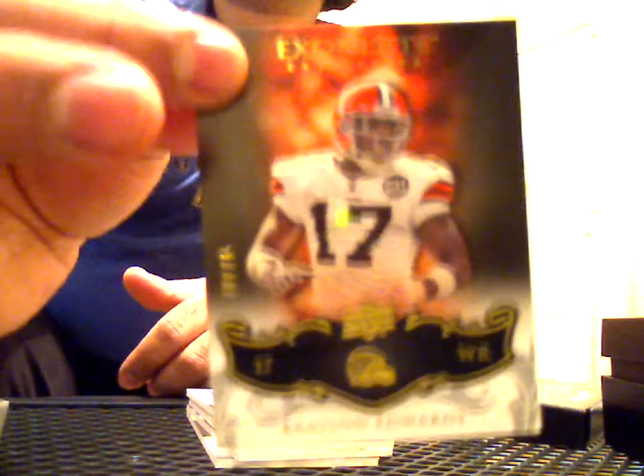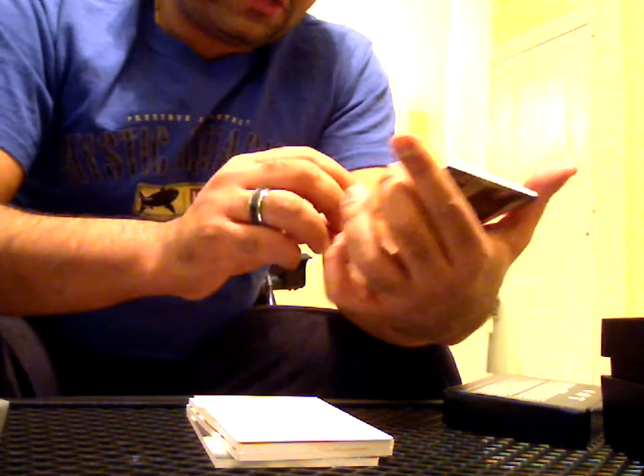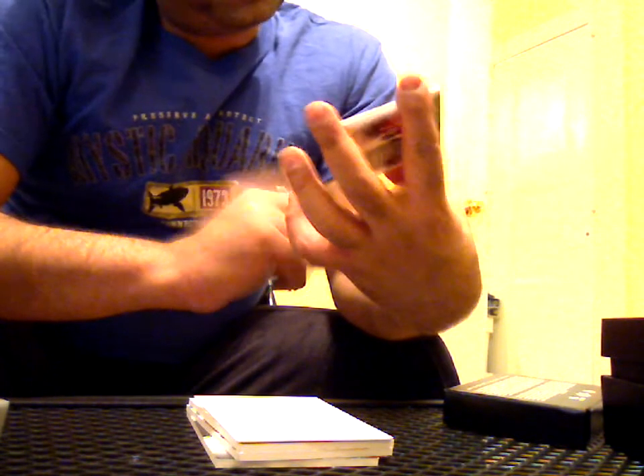Card number one: Braylon Edwards, 4 of 75. I actually like Braylon Edwards — he had a little bit of a down year last year, but I think he'll bounce back. Next one is a rookie sig-patch of Dexter Jackson. Not bad looking at all — it's 101 of 199.